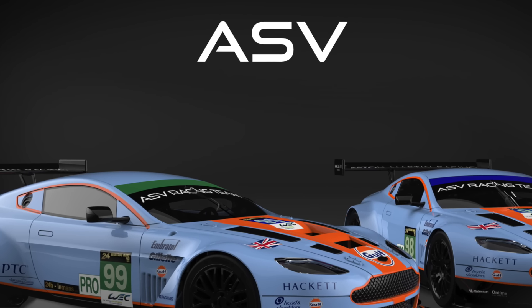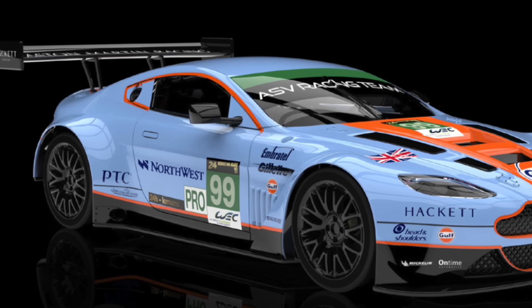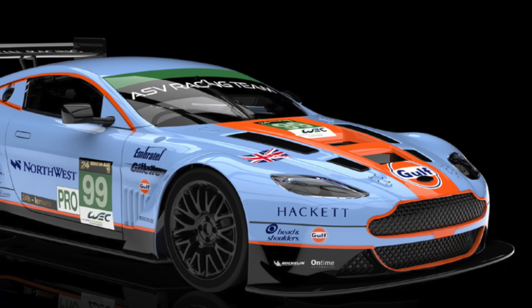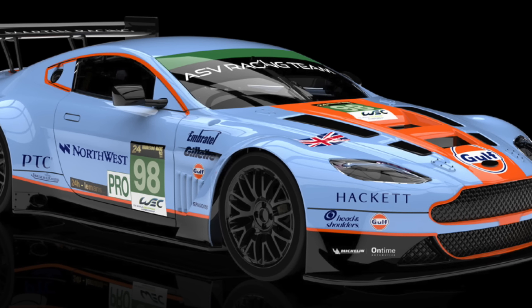The Aston Martins are also renewed. A few weeks ago NSR revealed the expected and iconic decorations for these impressive models, and now we can see how they look in rendered images with these two new liveries for the 24 Hours of Le Mans 2013.